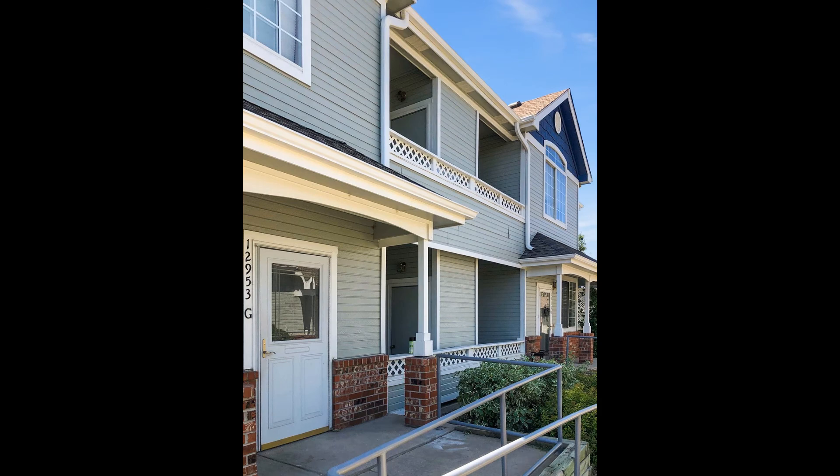Amazing, isn't it? Rent from us and experience living in a professionally managed home. Give us a call now.